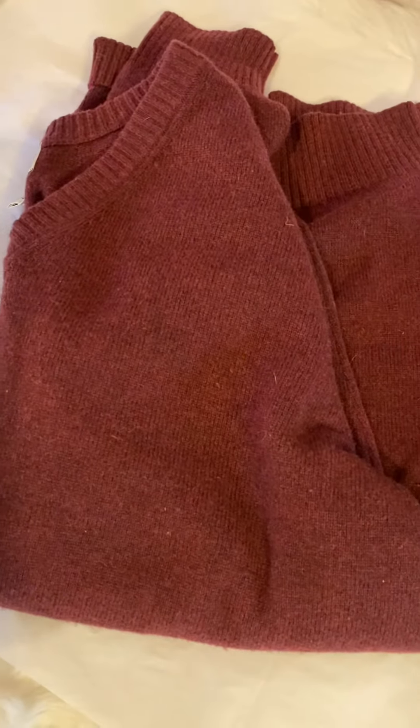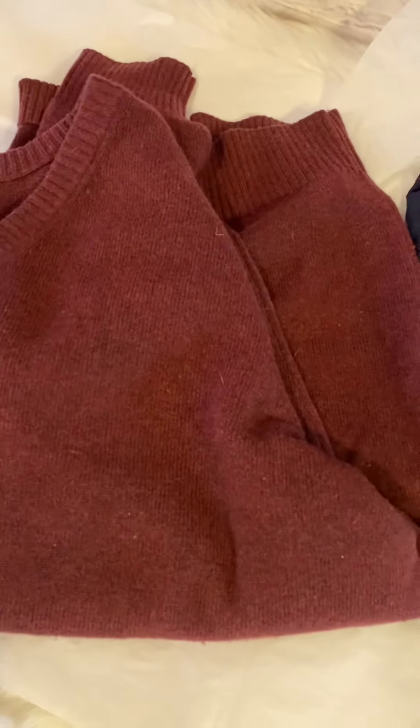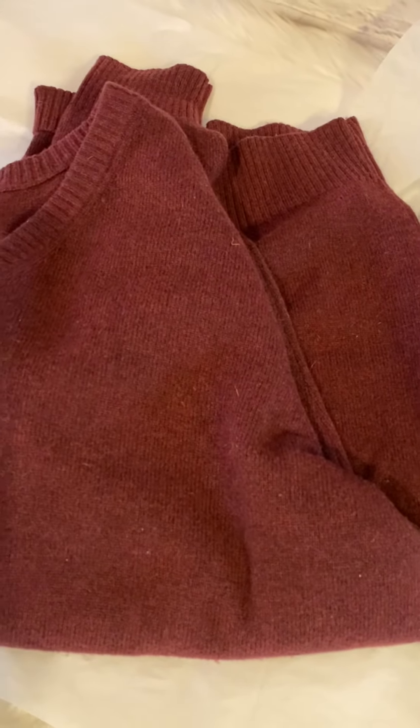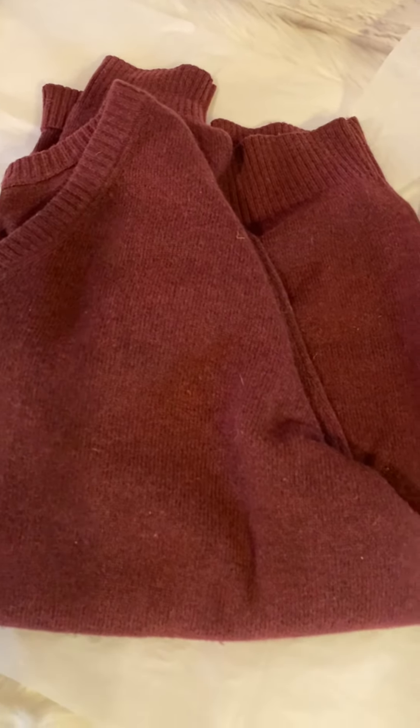And I sold this L.L. Bean Lambswool Men's Sweater, extra extra large — a very good size — for $25. It cost $4, shipped for $6, $4 fee. I made $11 profit on that, and that sold pretty fast.